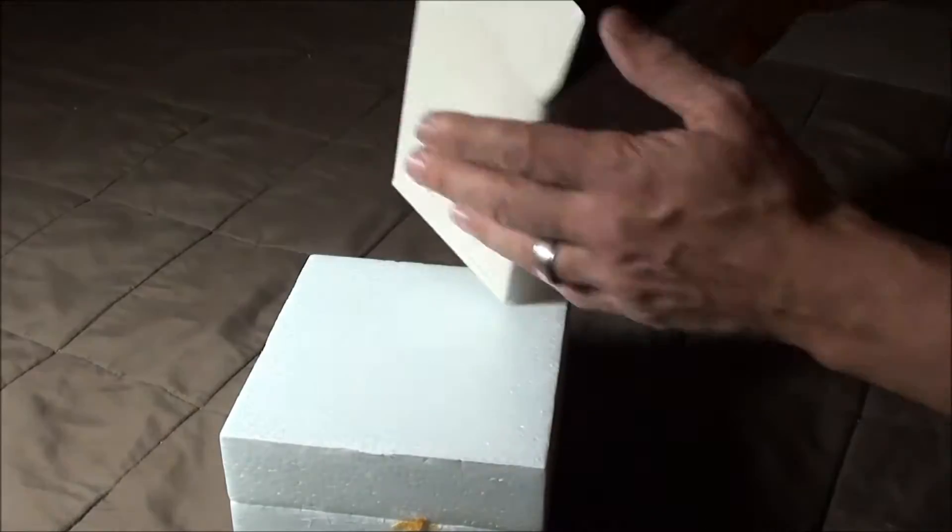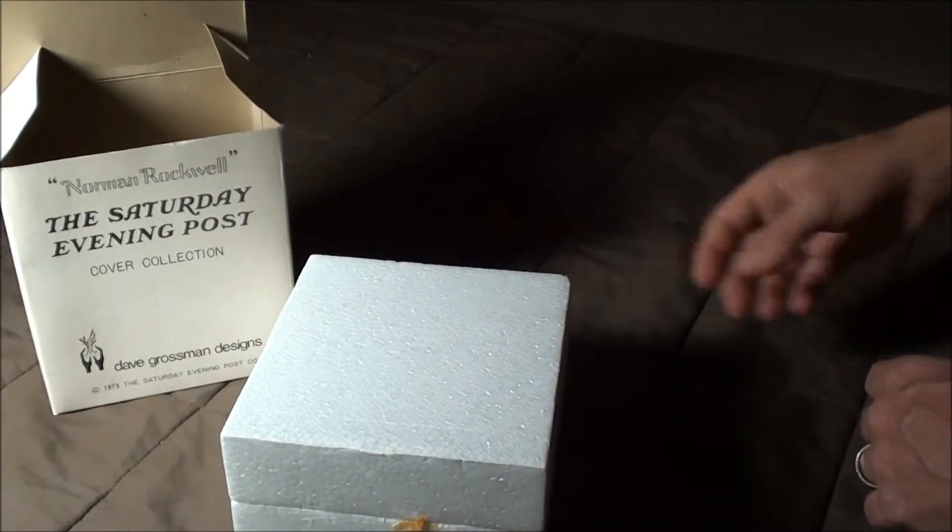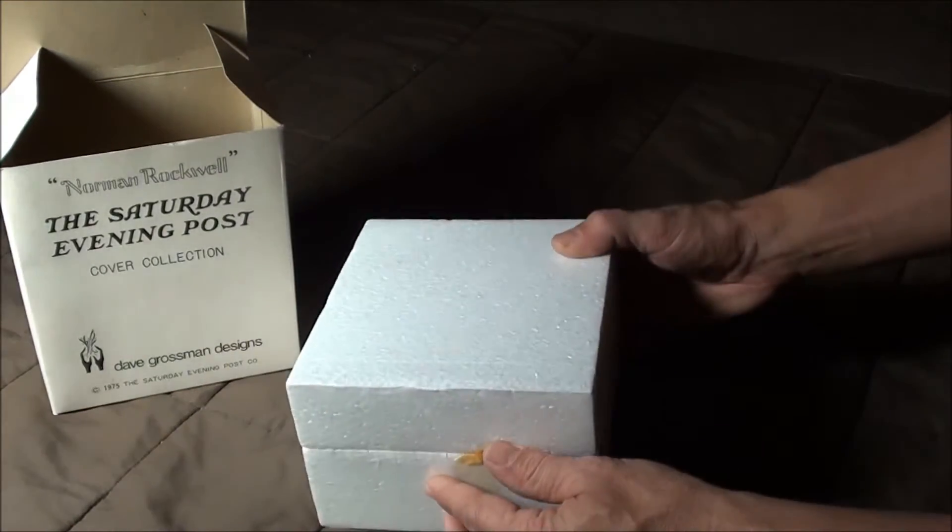Alright, empty box. There's no advertisements or anything in there. Let's see what we got.